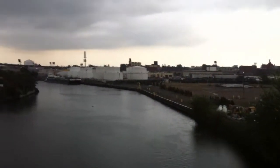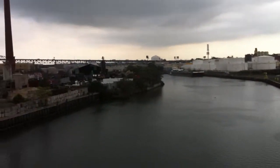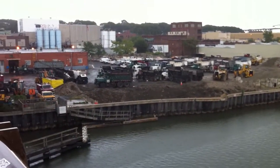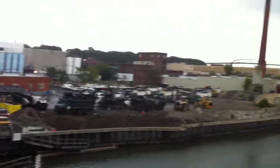Peter Cooper's glue factory was here. Peter Cooper — Cooper Union, Cooper Stuyvesant Town, Peter Cooper Town — all connected to this area south of Manhattan.